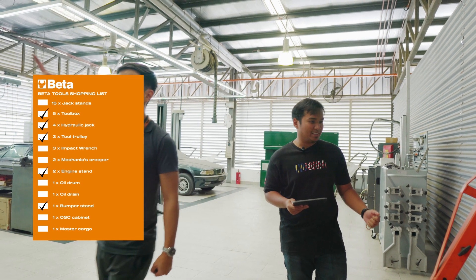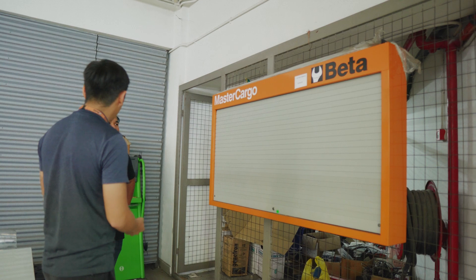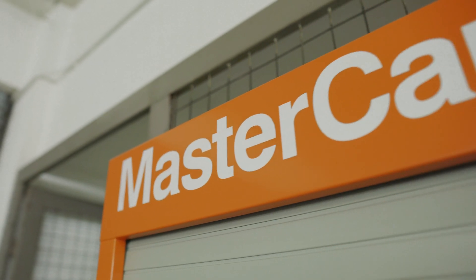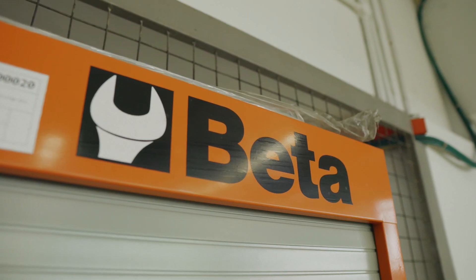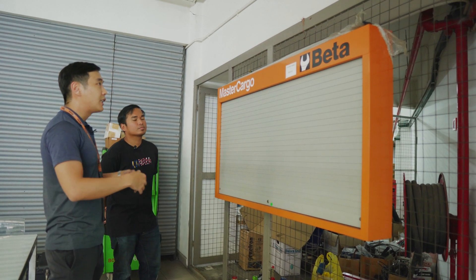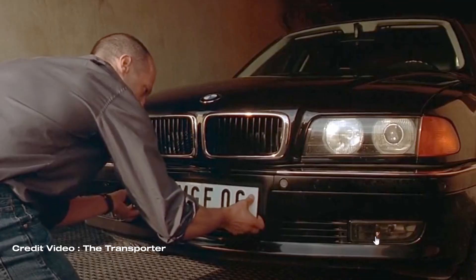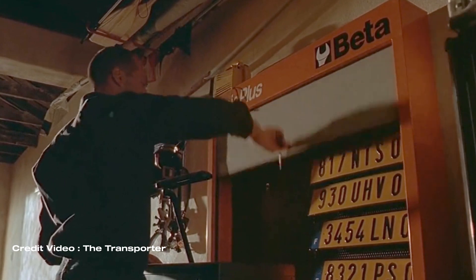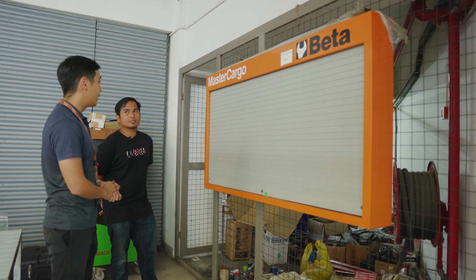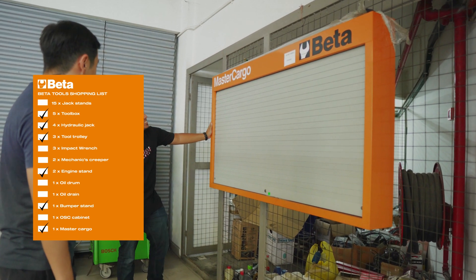I'll bring your attention to our Master Cargo. When you imagine tools, tools are boring things — sockets, spanners — but Beta, being one of the oldest motorsport tool companies in Europe, has started to emphasise the lifestyle aspect of tools. Hence why you see bright colours — orange, red, gray for corporate image. This Master Cargo was actually featured in Jason Statham's Transporter 2, where he would swap out licence plates back at his garage using it. We'll be having this at the show, probably displaying tools on the wall. For every man cave, this is good to consider — it's pretty useful.